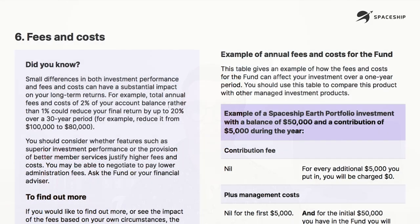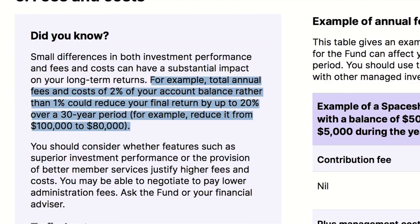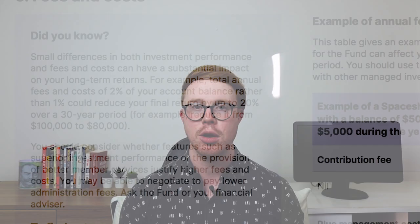I personally think that seeking investments with ultra-low fees is so important. As a rule of thumb, you don't want to see management fees exceed 1%. Just small differences in investment performance and fees can have a substantial impact on your long-term returns. For example, total annual fees of 2% rather than 1% could reduce your final return by up to 20% over a 30-year period — reducing a total return from $100,000 down to $80,000.